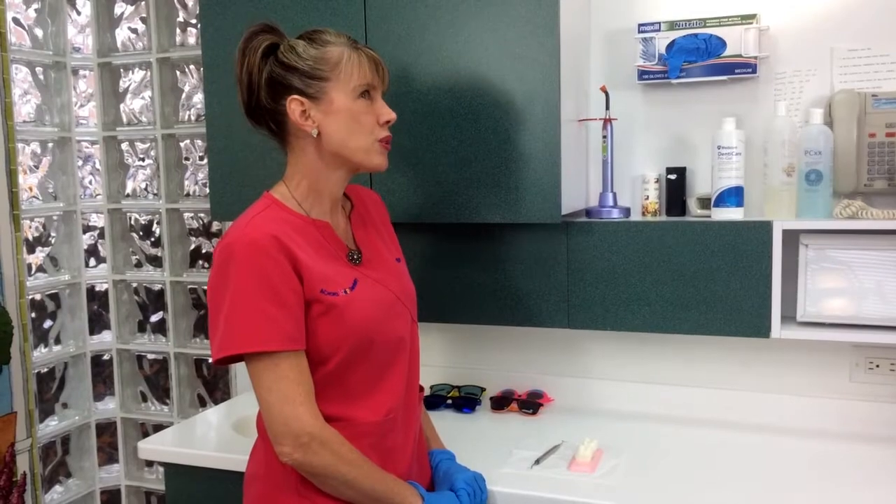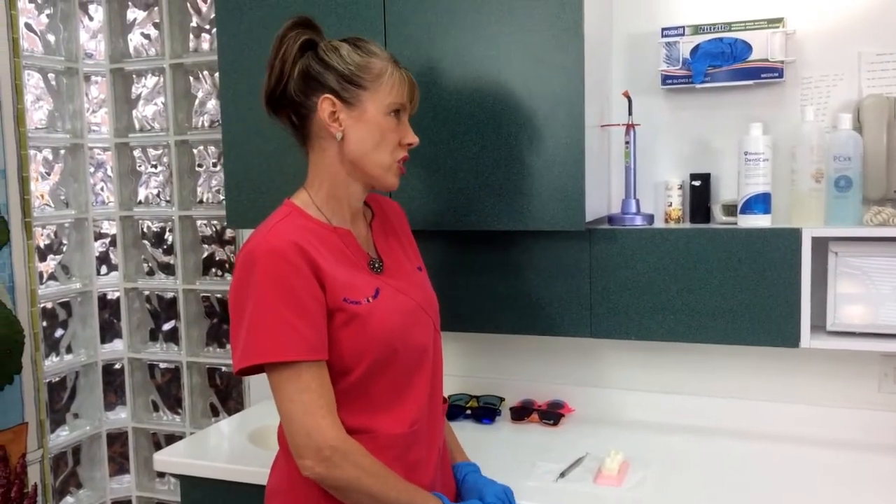I've been a pediatric dental hygienist for 27 years. Over those 27 years I've seen a lot of changes in dental hygiene, especially in pediatrics, and I think that the most beneficial treatment I've seen is pit and fissure sealants, which protect children's teeth from getting cavities.